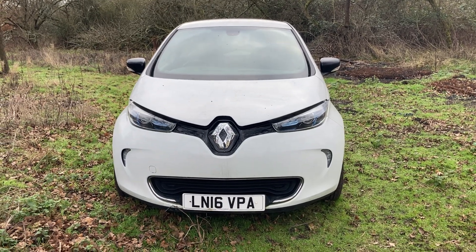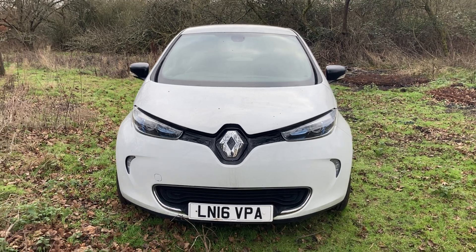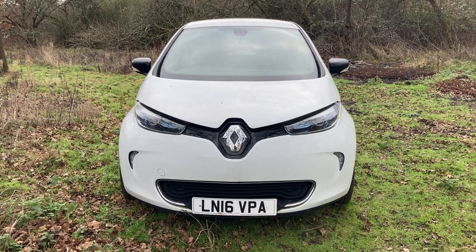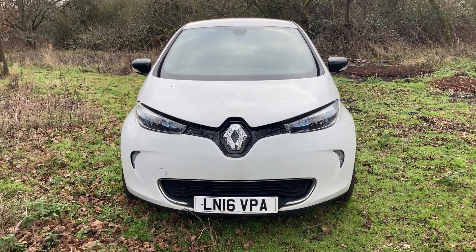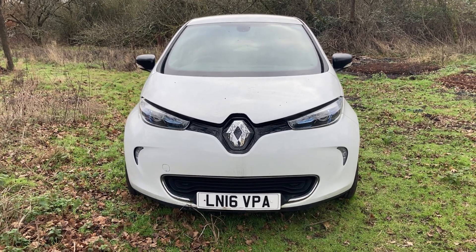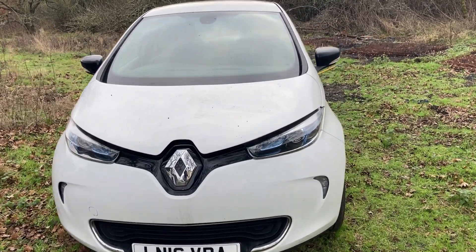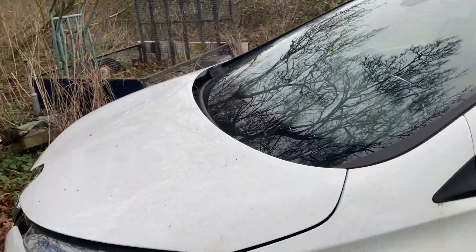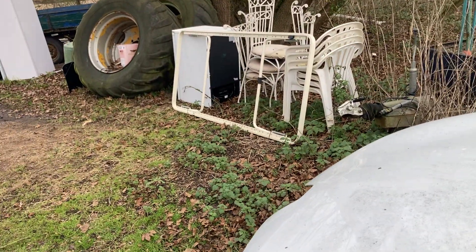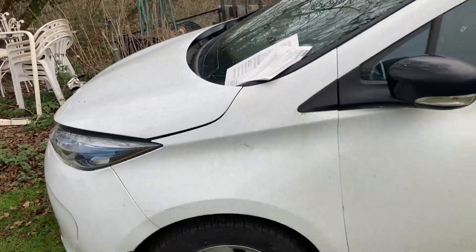When you bought the car from the dealership you could buy the battery outright, or you could buy the car but lease the battery — basically just a monthly rental. You pay a monthly fee to Renault Finance, now called Mobilize, and you sign a battery lease agreement.